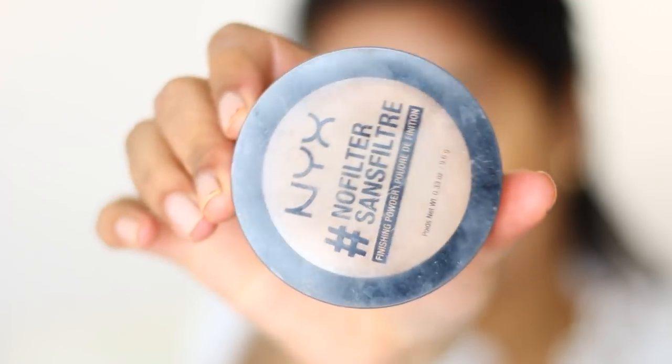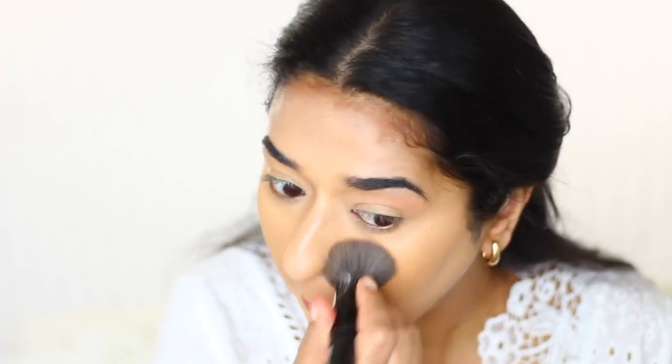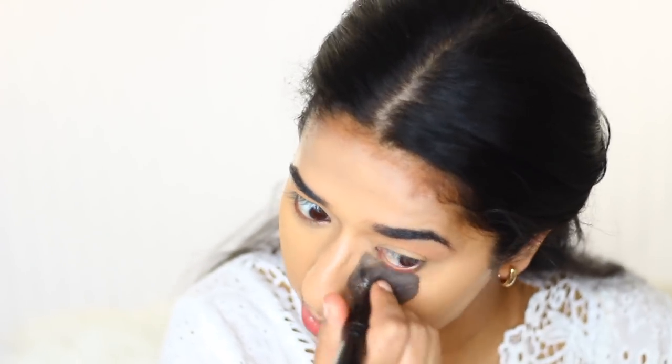I am done with blending and the finish is very good. Now I will set my makeup. I am using NYX No Filter setting powder. This works very well for me to set my face. I am very happy with the finish of my foundation already. I can see the difference — my skin looks flawless and amazing. I will also do a little contour.